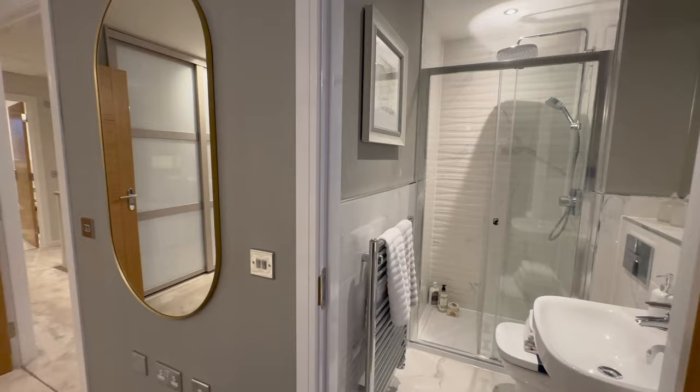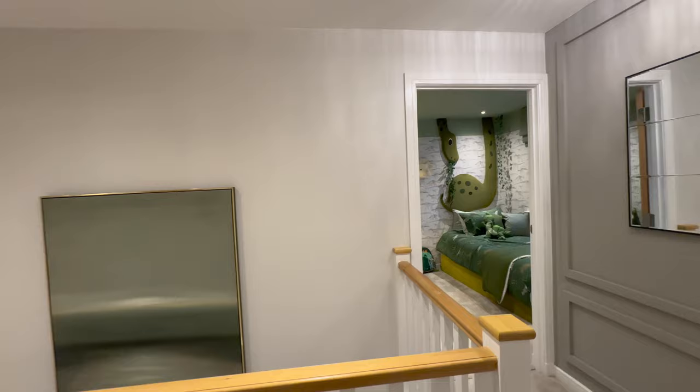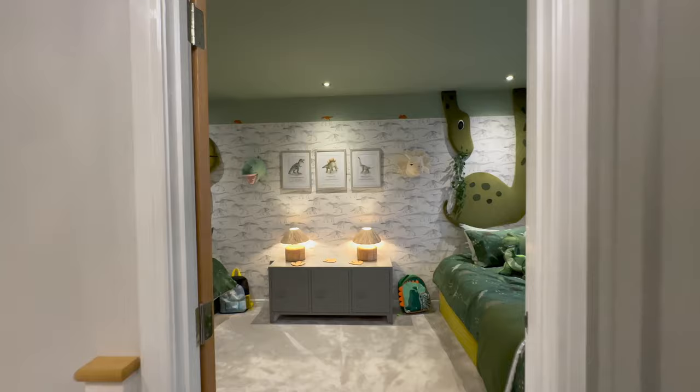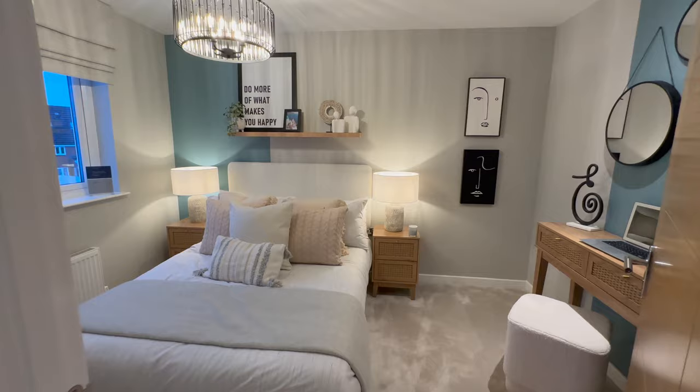So yes, that's the full tour of this beautiful house. If you enjoyed this house tour, make sure to subscribe and leave us a comment letting us know what other house types you would like to see on our channel. And if you own a property or are a property builder and you would like us to feature a house on our channel, make sure to send us an email. We will get back to you as soon as possible. Thank you guys so much for watching and I'll see you guys in our next video.